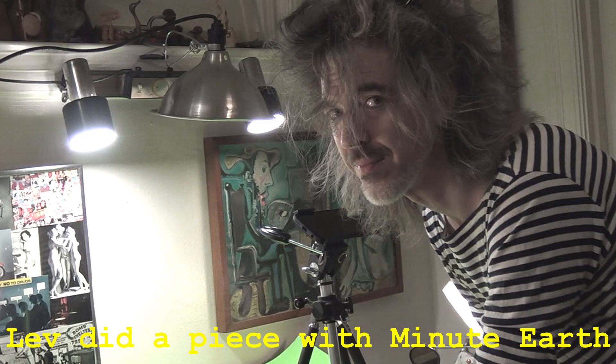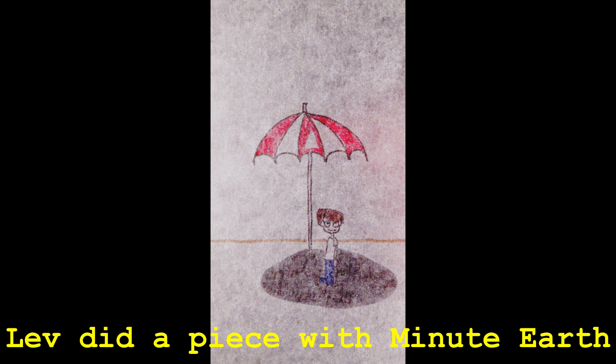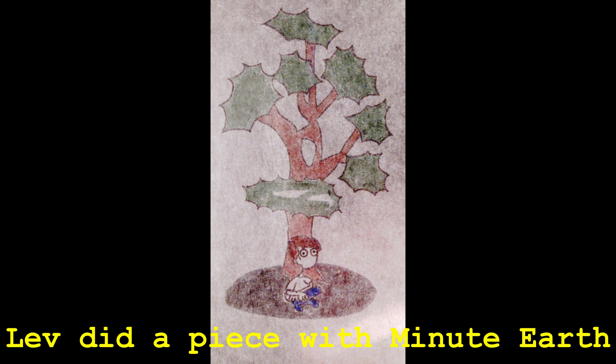Hello, this is Lev. So I got to work with some people I really admire. I did the visuals for a piece by MinuteEarth, one of their Minute Mini vertical videos. If you're unfamiliar with MinuteEarth, they do science explainer videos, very simple and easy to understand.